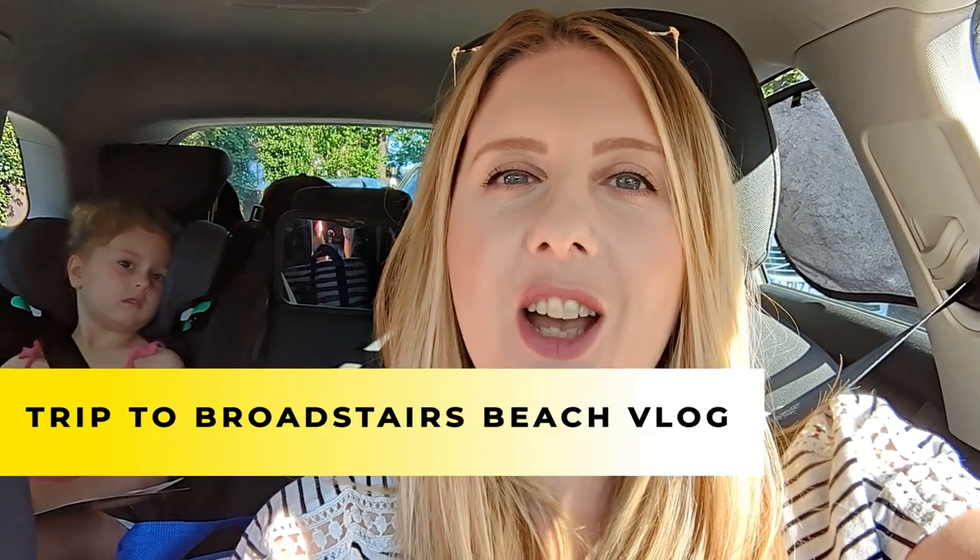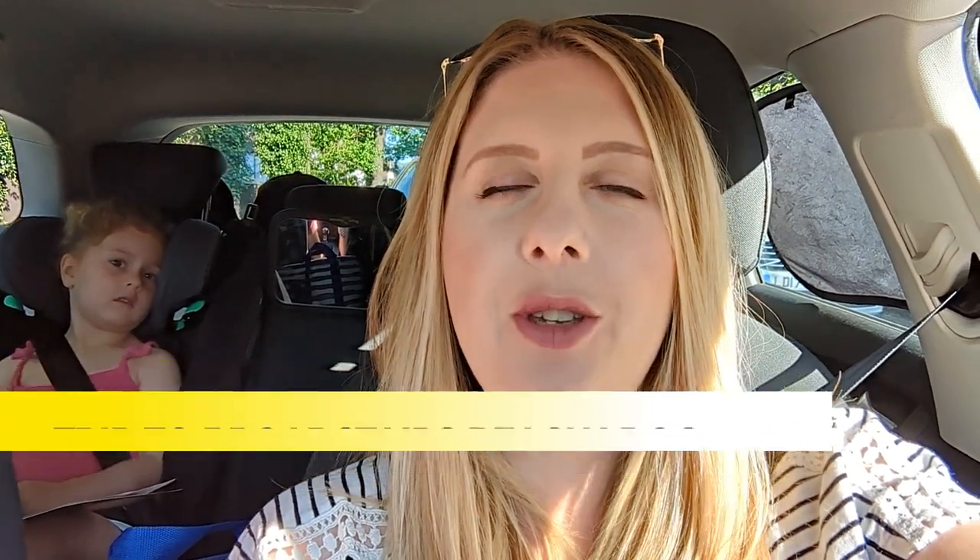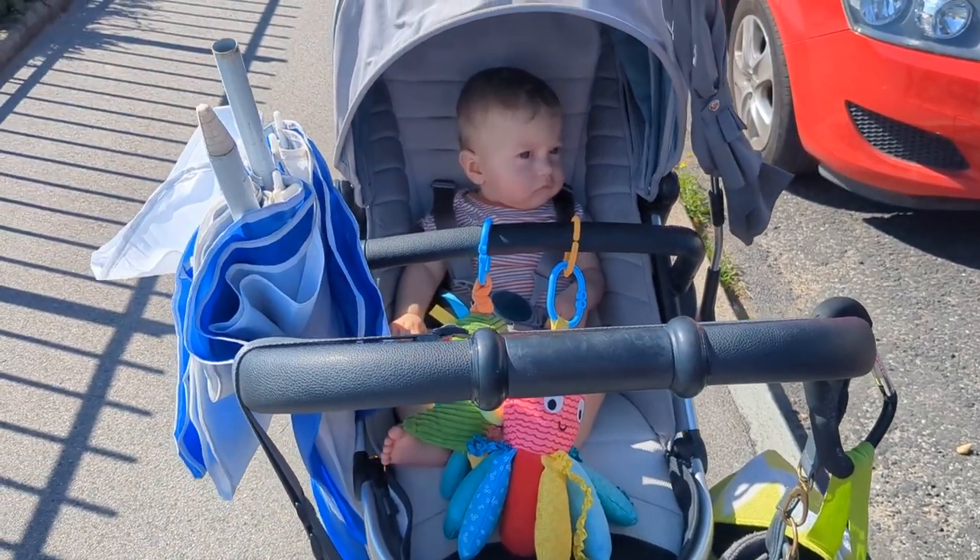Hi everybody, I'm going to be doing a vlog today because we are off to the beach, so I thought I would just take you along with us. It's a beautiful day here in the UK so we thought we'd just throw stuff in the car and head down to the beach. We're going to Broadstairs beach which is about an hour and a half for us. We've left as early as possible because we think it's going to be quite busy - it's still summer holidays in the UK for the kids. Here we go!